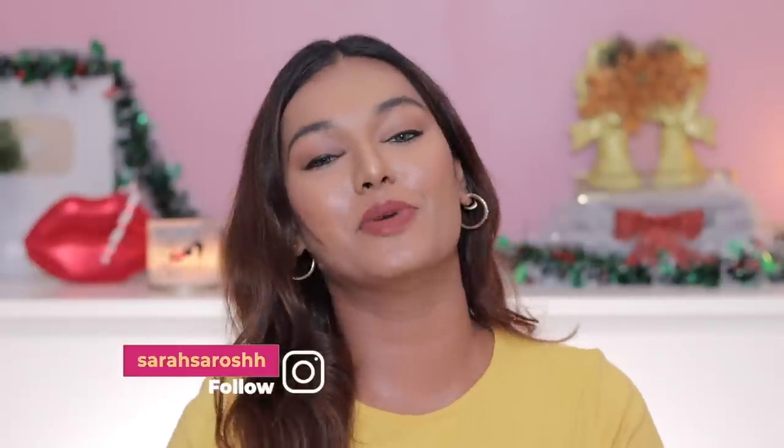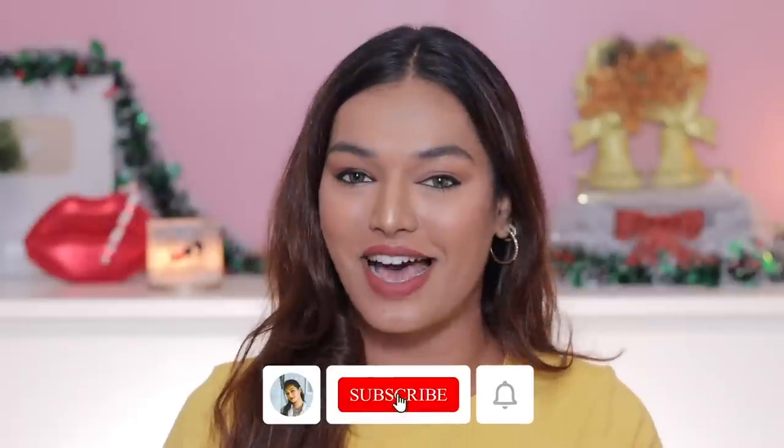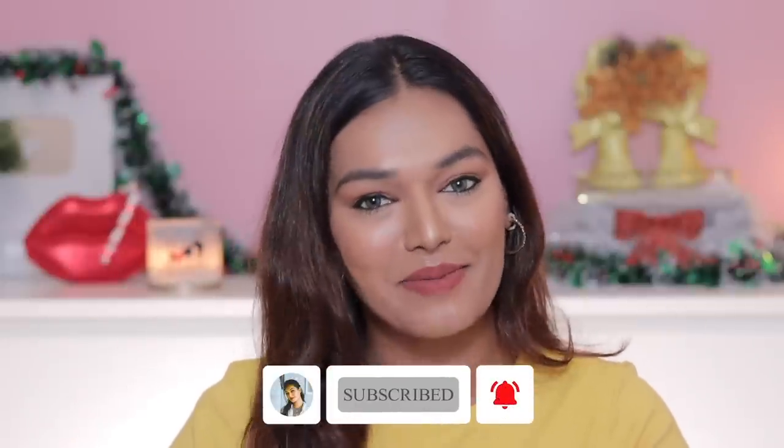If this is the first time you've come to my channel, hi I'm Sarah! I make beauty and lifestyle videos here on YouTube. Take a moment, hit the subscribe button, join the Sarah Squad — and don't forget to hit the bell icon so that every time I upload a video you get notified.